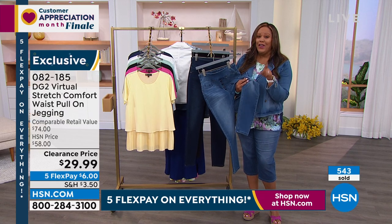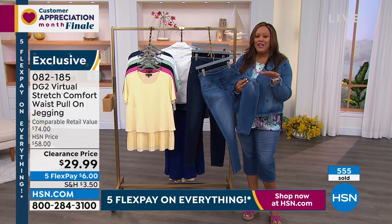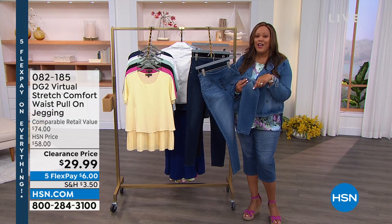Make sure you check out HSN Today with Tina and Ty — Tina Jennings and Ty Mayberry every morning at 8 a.m. It starts on Monday with Freshest Finds.